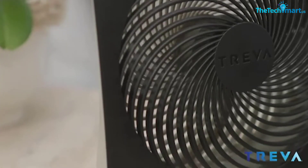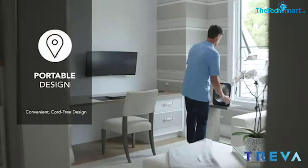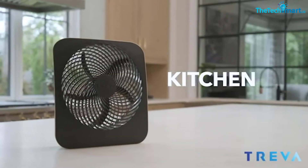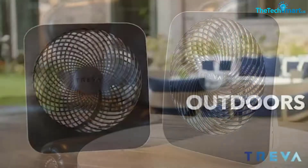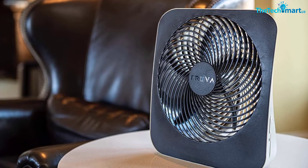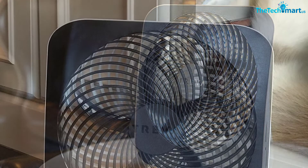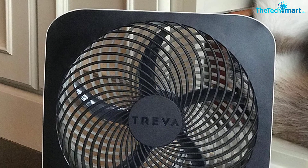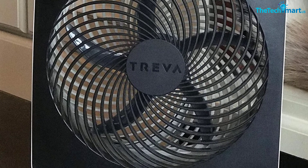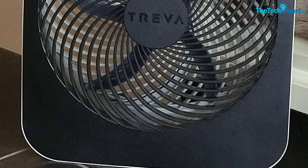There are two speed settings: low and high. It can run for about 43 hours on low and 24 hours on high, which isn't very impressive considering how many batteries you need. It is a pretty quiet fan — most people describe the noise as simple white noise. Overall, it's a pretty average camping fan: not too portable and doesn't perform exceptionally, but it has a built-in carry handle and is a slim, non-bulky design.